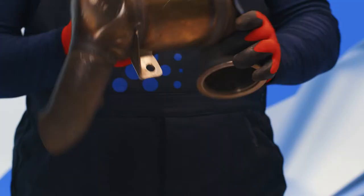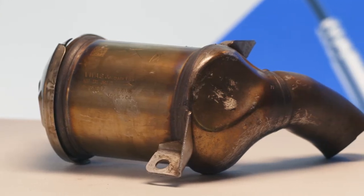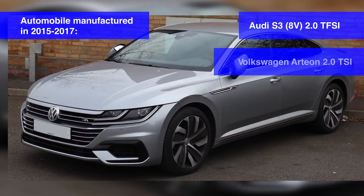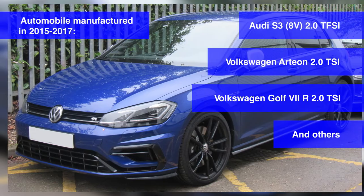5Q0131690D, 5Q0166CA — a ceramic catalytic converter produced in Germany for cars with gasoline engines. These are cars manufactured in 2015–2017: Audi S3, Volkswagen Arteon, Volkswagen Golf 7, and others.